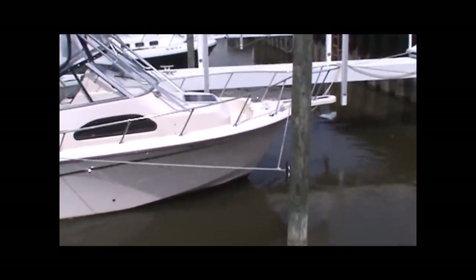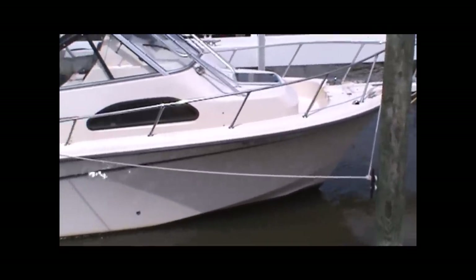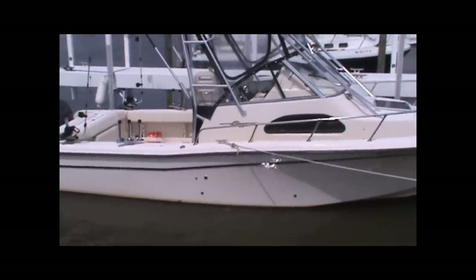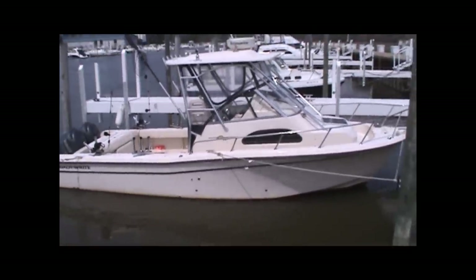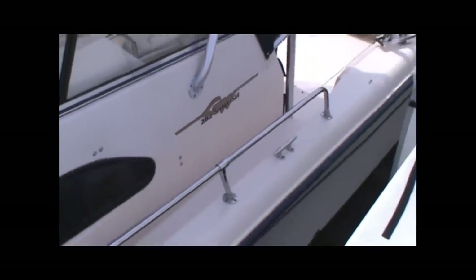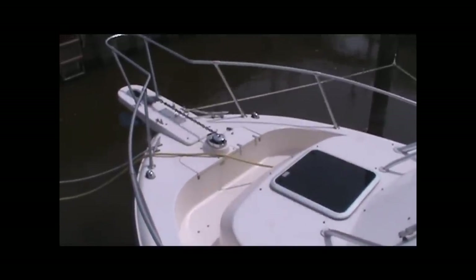The hull seems to be in fantastic condition. This boat owner has spent some time aboard already this season getting the boat ready to fish. The Grady White 282 Sailfish features a deep and wide walk-around leading along both gunwales to the foredeck. There you can see there's ample room, high rails ideal for line handling, a sturdy bow pulpit and a windlass that includes chain and rode.